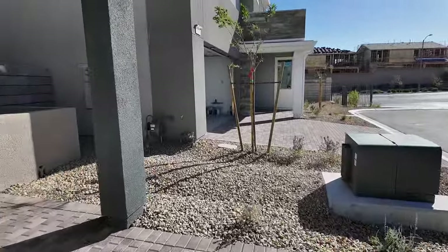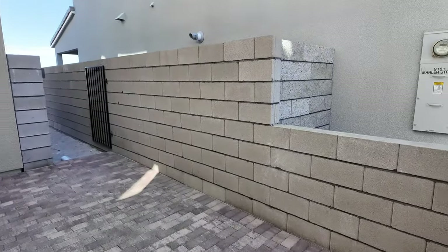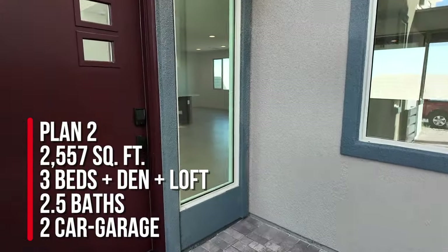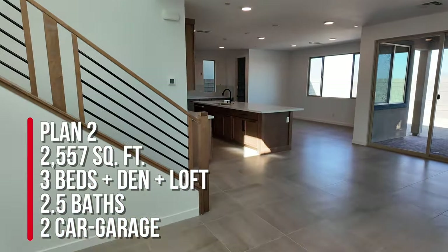We're closing on this next week, and the nice thing with TriPoint is we do two walkthroughs before closing. This is Plan Two, which is 2,557 square feet. This one in particular has three bedrooms, a den, two and a half baths, and a two-car garage.